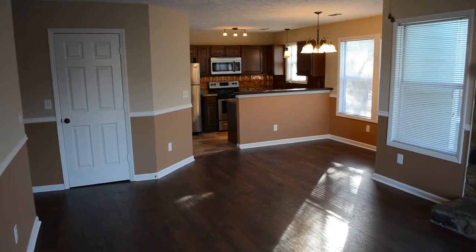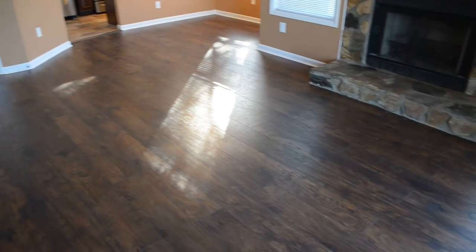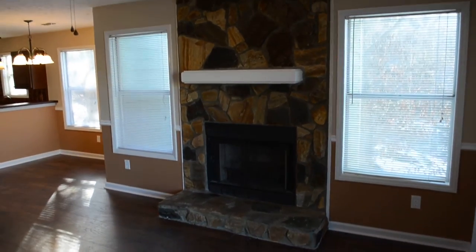Brand new light fixtures, fresh paint, brand new flooring throughout. I really love these laminate floors here. And there's a wood burning fireplace over there.